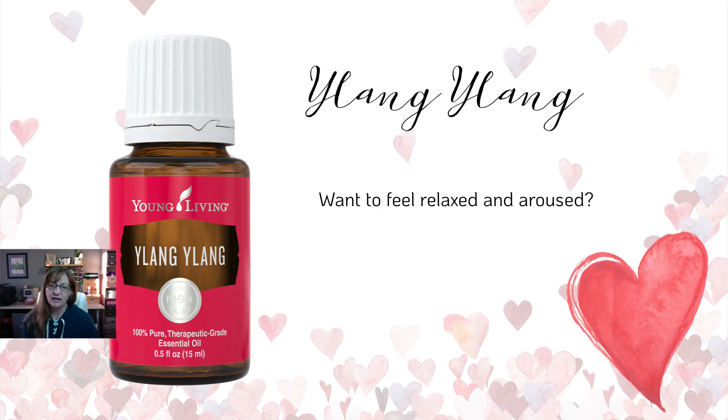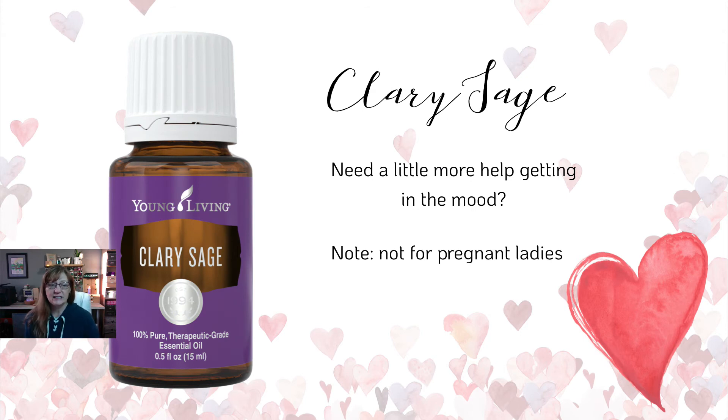Another one is ylang ylang — great for when you want to feel relaxed and aroused. It's a single oil that Young Living also uses in its blends for Joy and Sensation, so it's a really great oil. Then there's clary sage, which is great for just having a little more help getting in the mood. You'll want to dilute it because it is a bit strong, and you can use it around your inner thighs. Again, do not use clary sage if you are pregnant — save it for after.